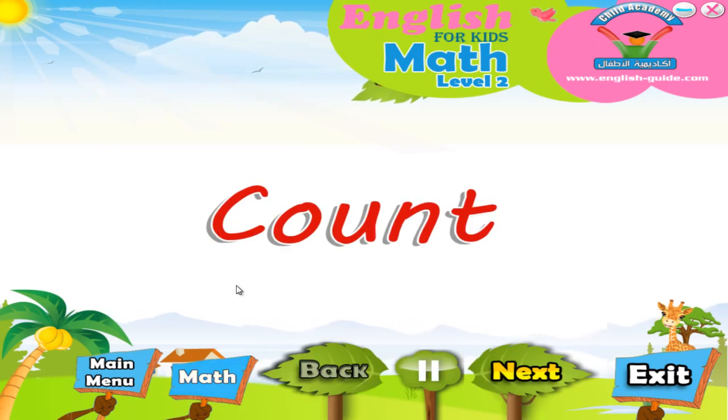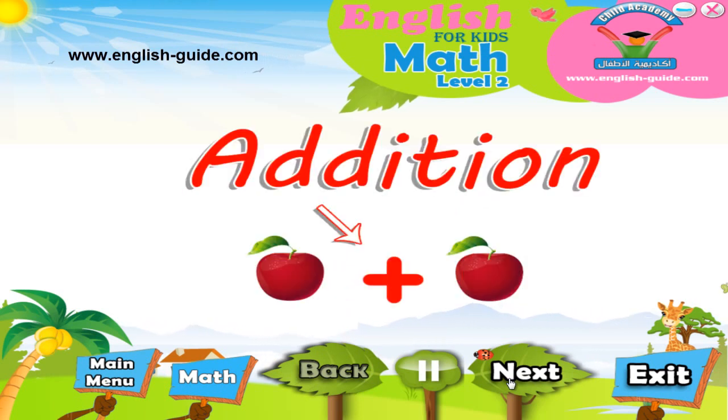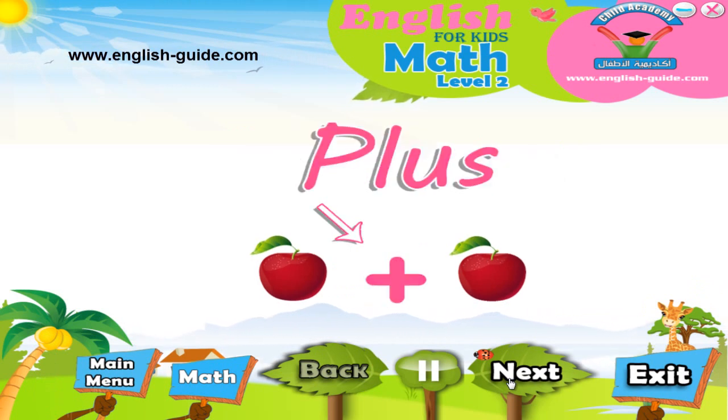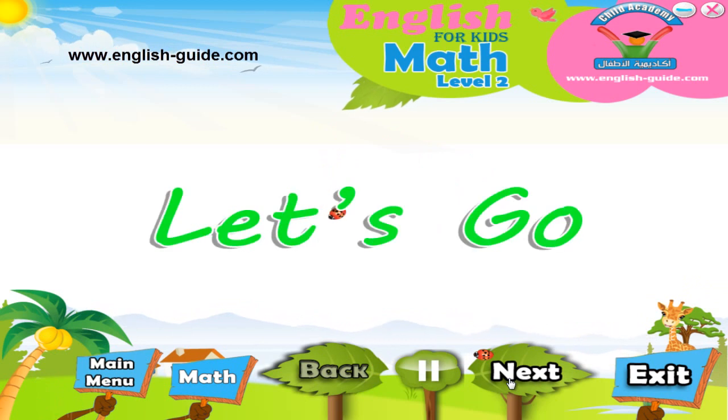Now that we have learnt to count and can count so well, we are ready to learn something new. This new thing is called addition, but can also be called adding or plus, and it is something we will use all the time when we get big. Are you ready? Let's go!